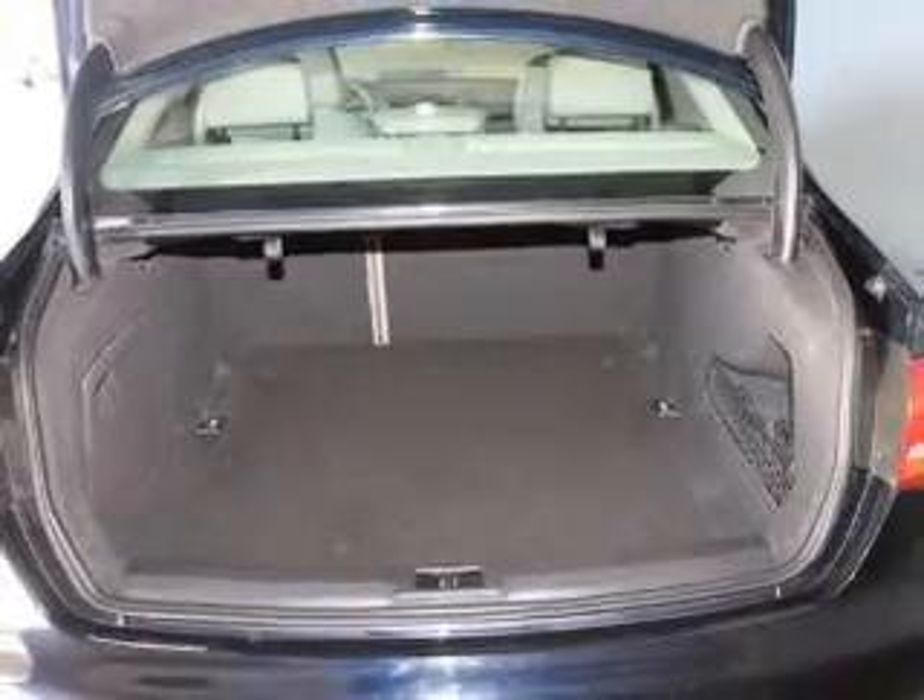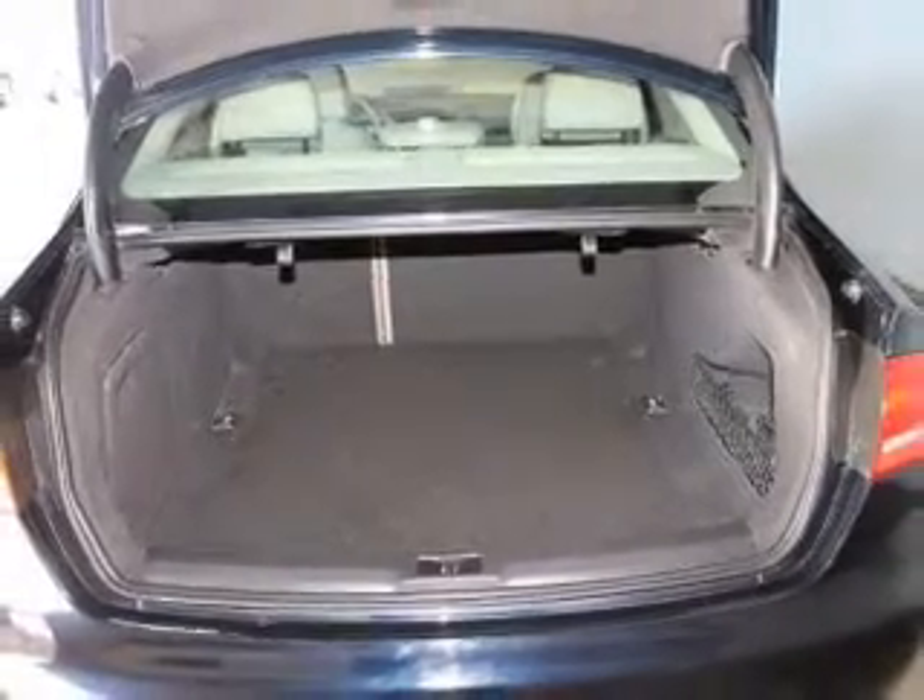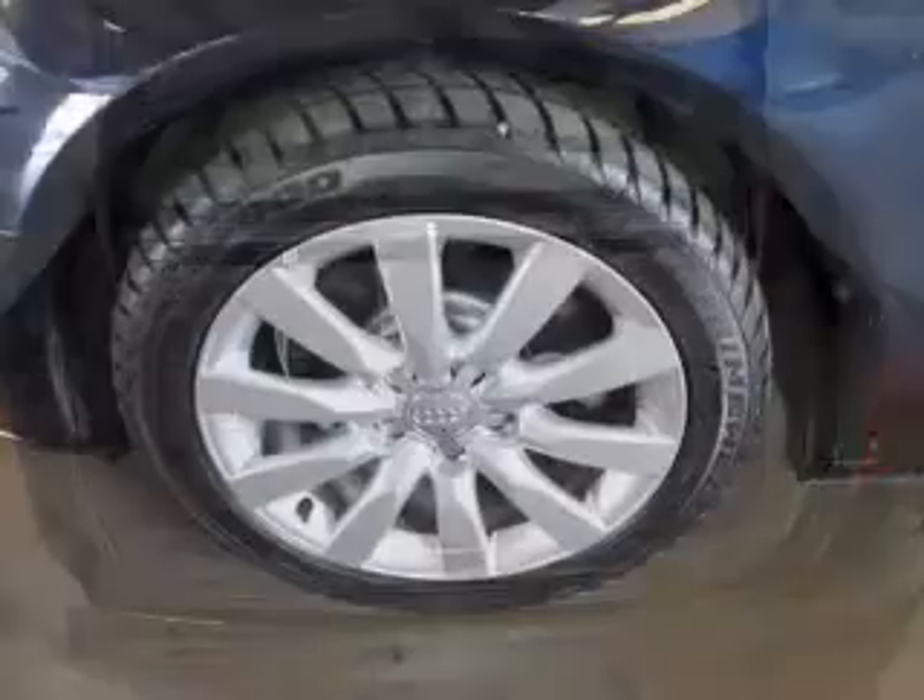Additional features include steering wheel controls, automatic climate control, tilt and telescopic steering wheel, and an alarm system.